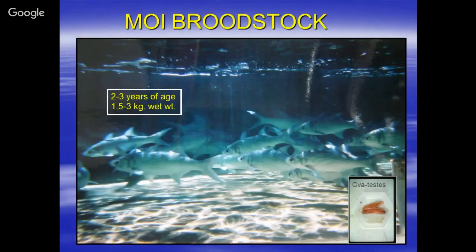This is an in-tank shot of the MOI brood stock. Normally they are two to three years of age, which is about 1.5 to 3 kilograms — so about six pounds.